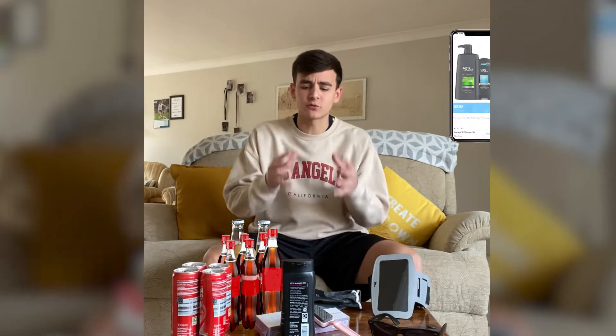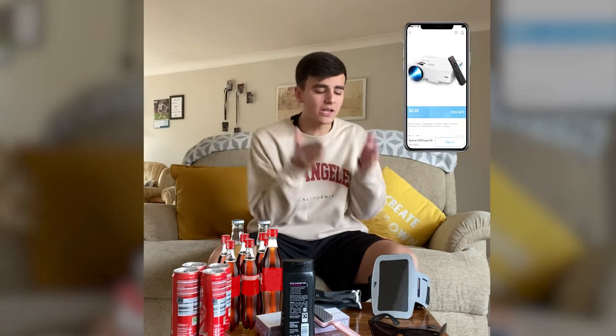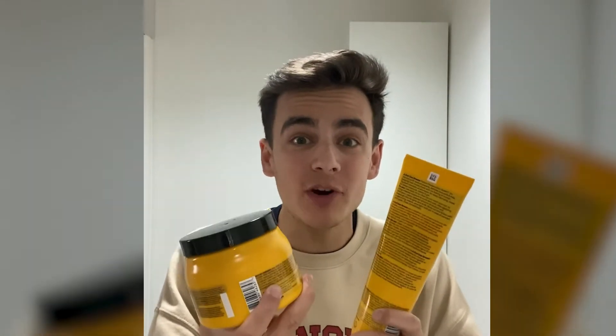Holi has a range of free gifts, from beauty and beverages to electronic devices and accessories. Like this cola worth $10, completely free. Or this personal care set worth $25, completely free.